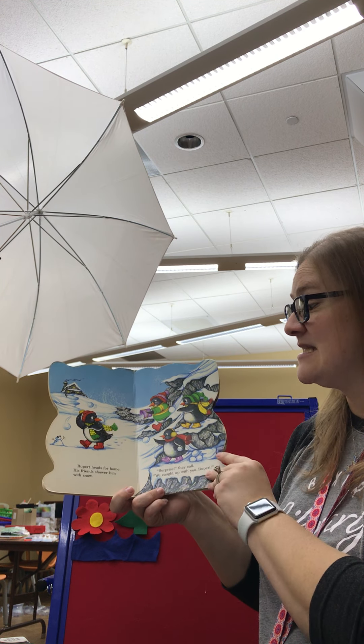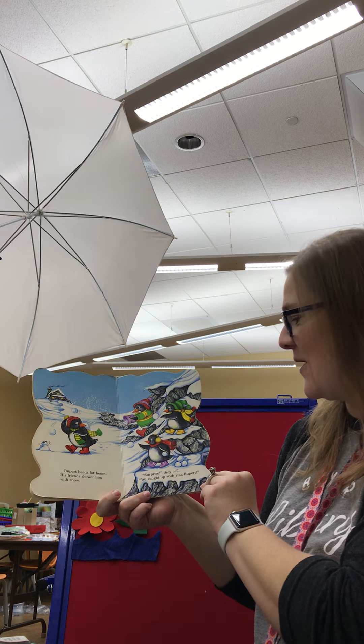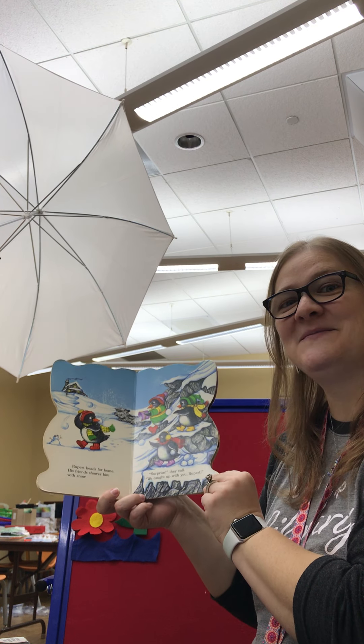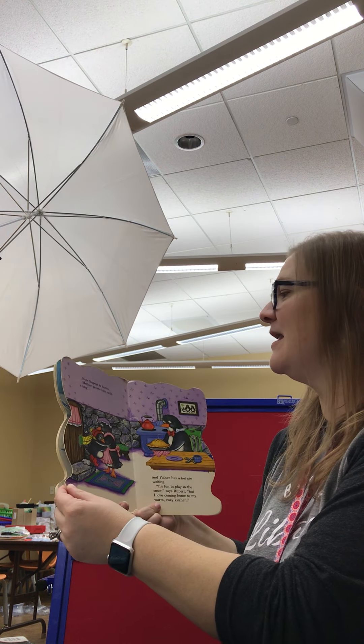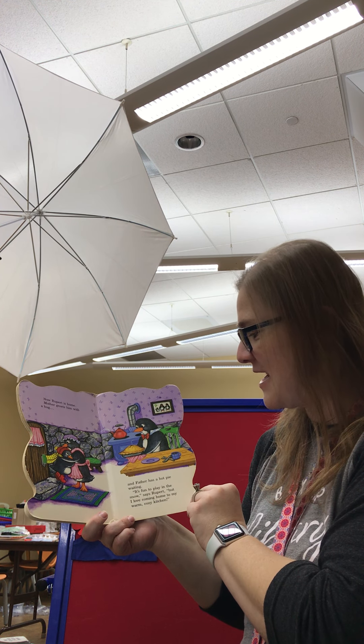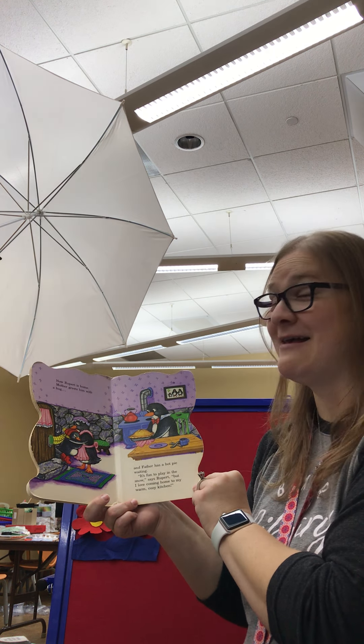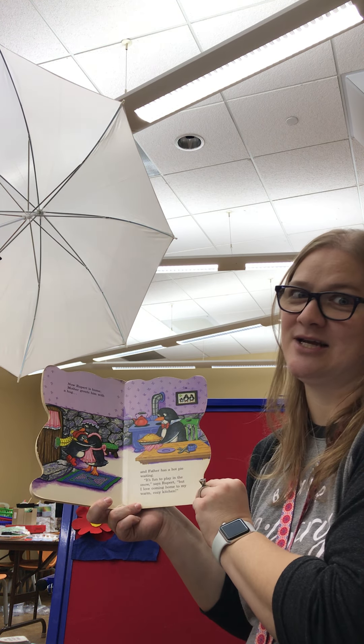Rupert heads for home. His friends shower him with snow. "Surprise!" they call. "We caught up with you, Rupert." Now Rupert is home. Mother greets him with a hug and father has a hot pie waiting. "It's fun to play in the snow," says Rupert, "but I love coming home to my warm, cozy kitchen."